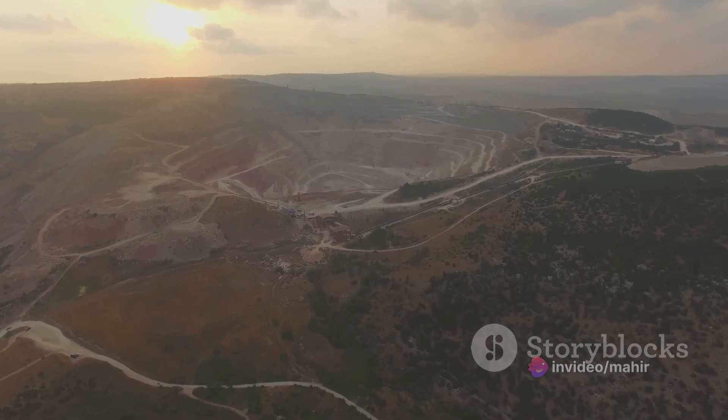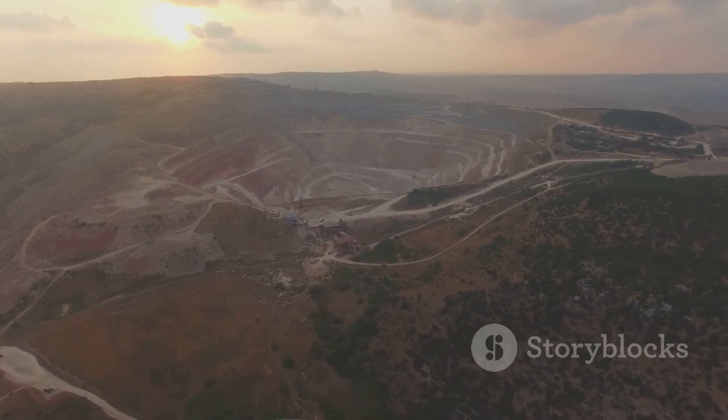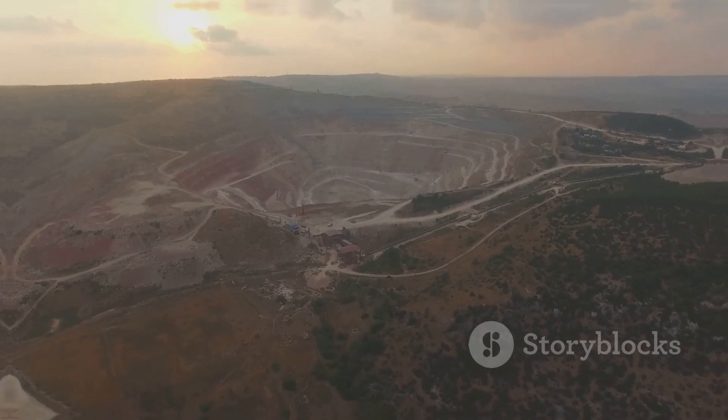In conclusion, tailings dams and TSFs are more than just waste storage facilities. They are complex structures that require careful planning, design, and management. They play a vital role in the mining process, and their importance cannot be overstated.